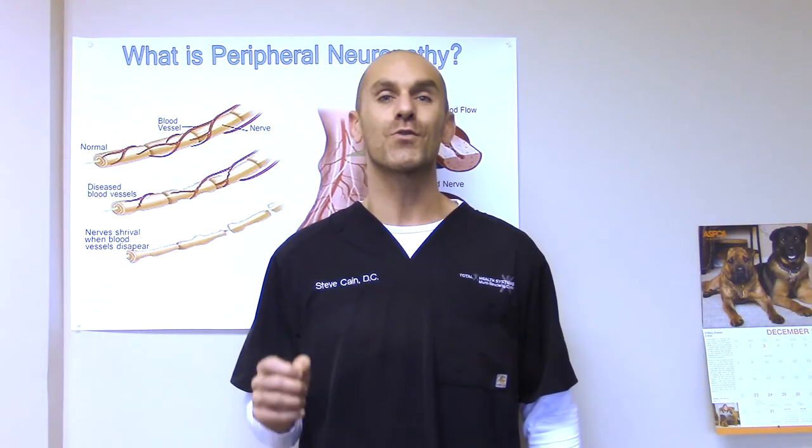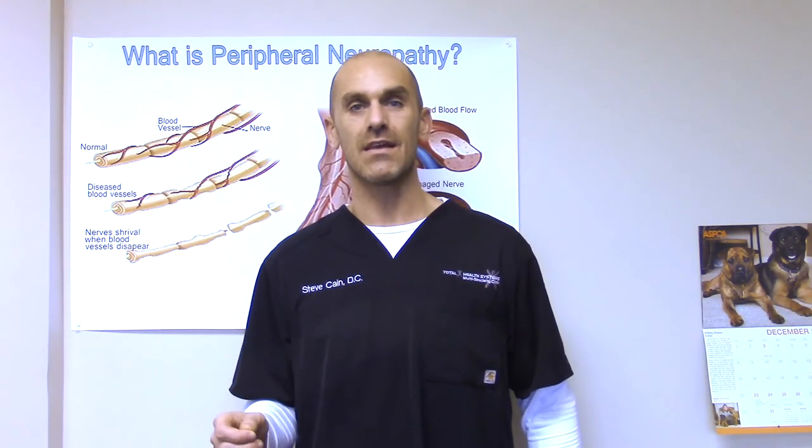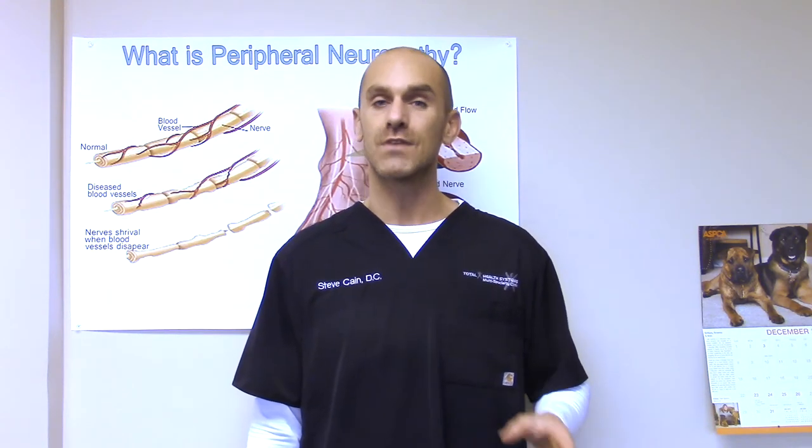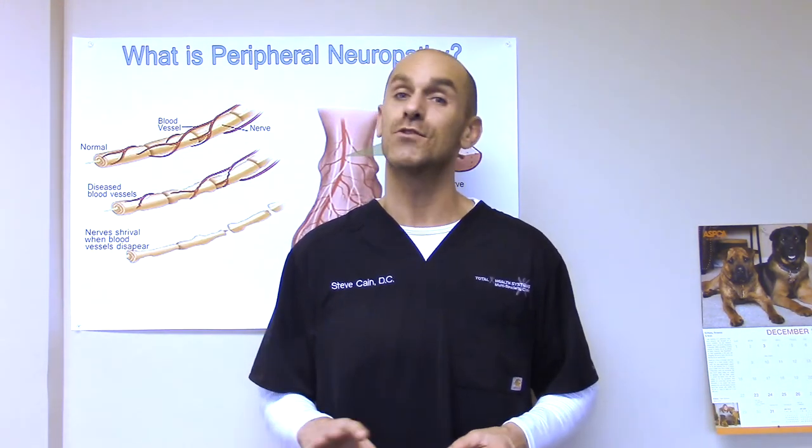The fifth and final blood test I'm recommending in this video is for gluten sensitivity. One study showed that in a group of people with idiopathic peripheral neuropathy, about one-third of them had gluten sensitivity. If someone has a gluten sensitivity and they're consuming gluten, this can trigger their own immune system to start attacking the nerves in their body, which can lead to a peripheral neuropathy. So find out if you are gluten sensitive, and if you are, then you most certainly need to avoid eating foods that have gluten moving forward.